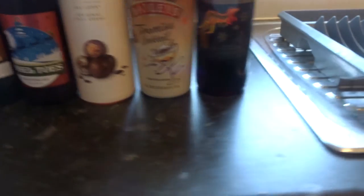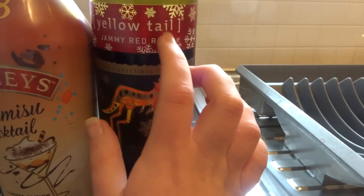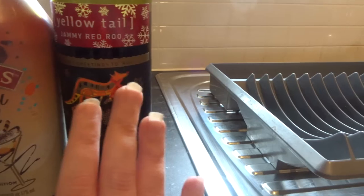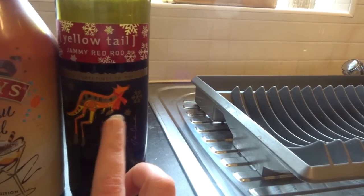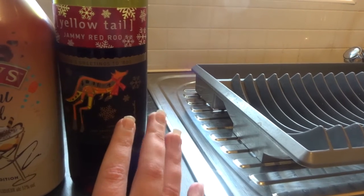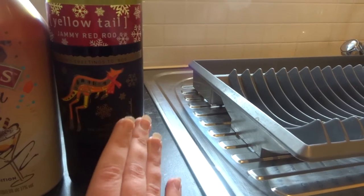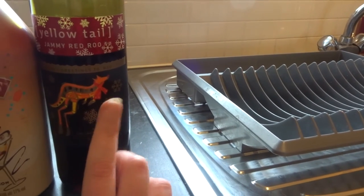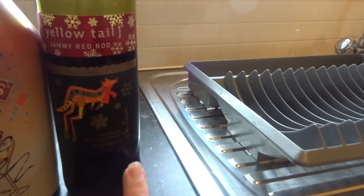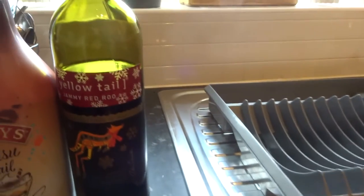Moving on to a little bit of alcohol: we've got the Jammy Red Roo Yellow Tail, and it's just got festive packaging so I was a sucker for it. Jammy Red Roo is probably my favourite red wine — I'm not really a red wine drinker other than mulled wine at this time of year, but this is quite a sweet one. YouTubers Joe Sugg and Dianne Buswell actually got me into this, but I was just a sucker for the red and white festive packaging.